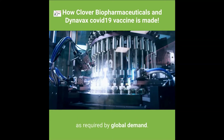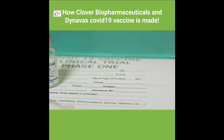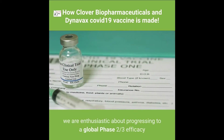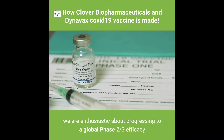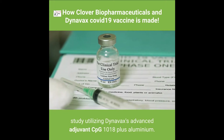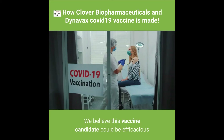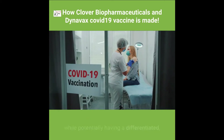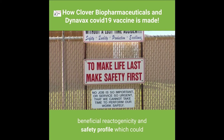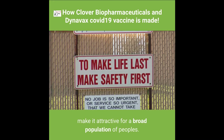Given the encouraging results of our adjuvanted S-Trimer COVID-19 vaccine candidate to date, we are enthusiastic about progressing to a global Phase 2/3 efficacy study utilizing Dynavax's advanced adjuvant CPG 1018 plus aluminium. We believe this vaccine candidate could be efficacious while potentially having a differentiated, beneficial reactogenicity and safety profile, which could make it attractive for a broad population of peoples.